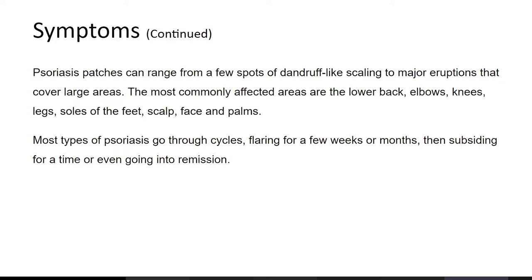Psoriasis patches can range from a few spots of dandruff-like scaling to major eruptions that cover large areas. The most common affected areas are the lower back, elbows, knees, legs, soles of the feet, scalp, face, and palms. Most types of psoriasis go through cycles, flaring for a few weeks or months, then subsiding for a time or even going into remission.